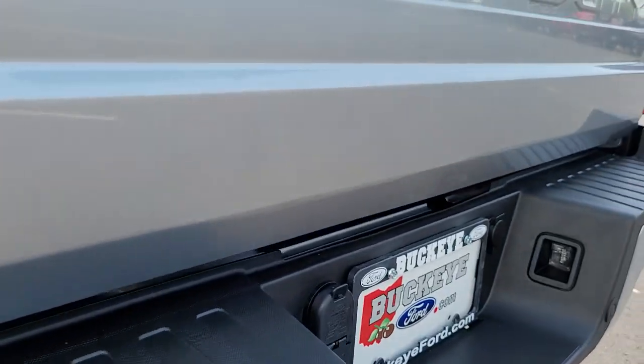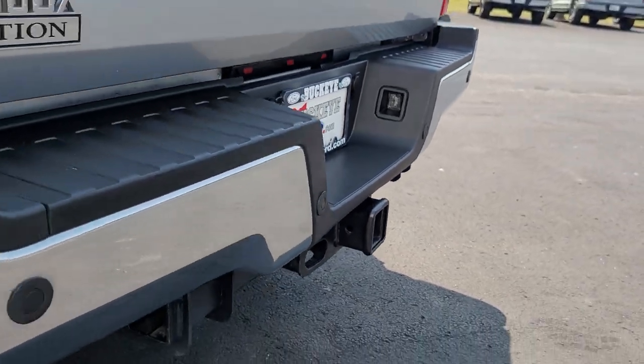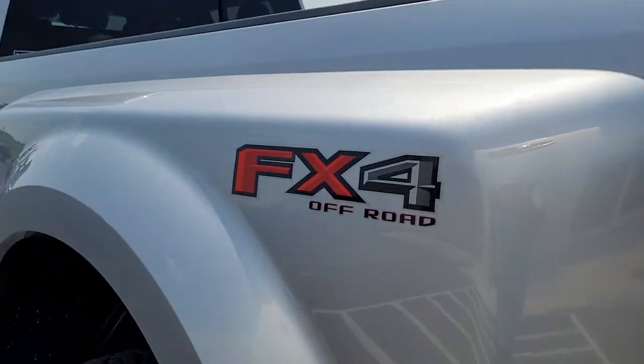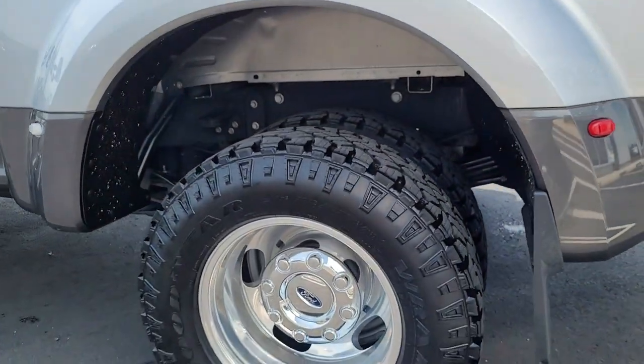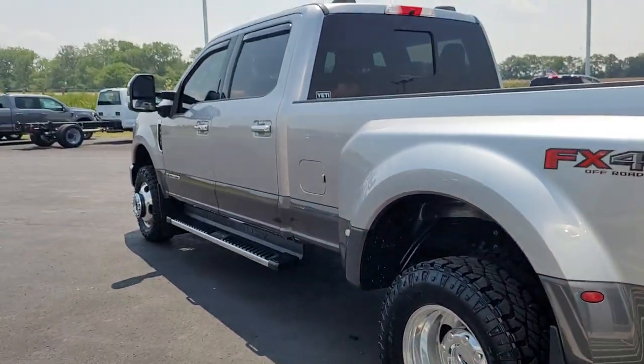Apple CarPlay and or Android Auto, Sun Moonroof, Navigation System, Keyless Entry, Satellite Radio, Premium Sound System, Fog Lamps, Heated Rear Seat, Heated Mirrors.